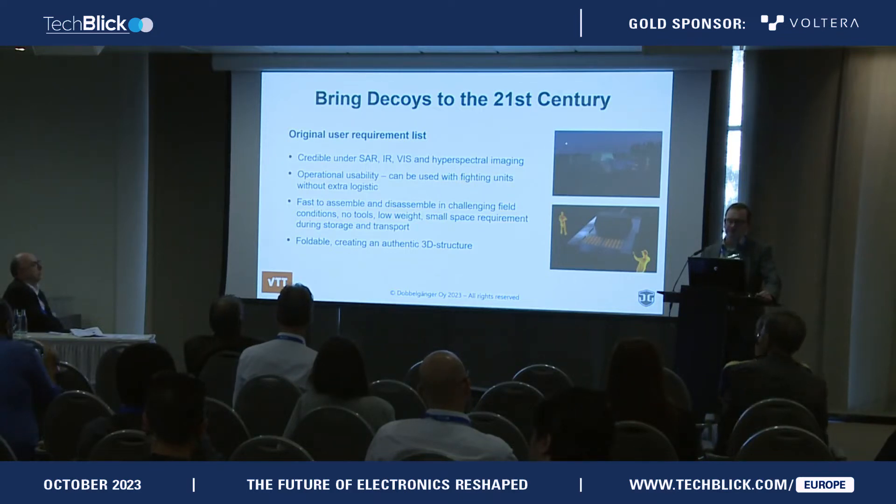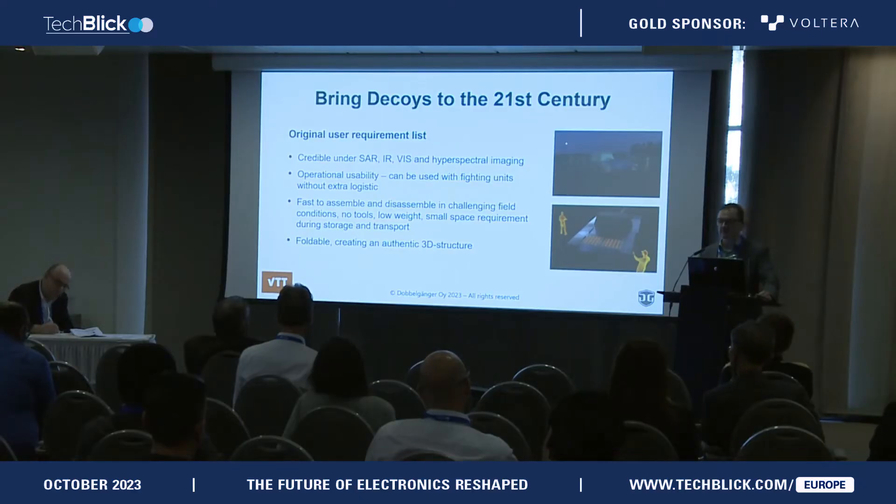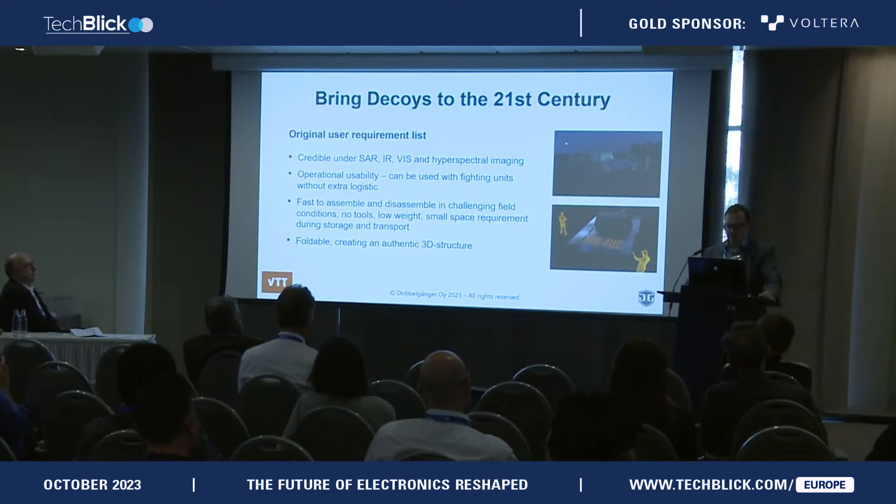In 2018, the Finnish Defense Forces put out a call asking for solutions for more advanced decoy systems — systems designed to fool the attacker and waste their ammunition on false targets. In today's warfare, missiles come equipped with very advanced sensor systems, as do drones and satellites. Terho Kololuoma, my co-founder, who was VTT's very first employee and researcher in the area of printed intelligence, took on this challenge and led a team that developed these advanced decoy systems.